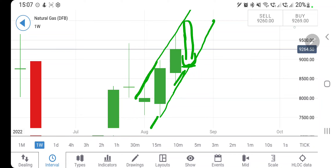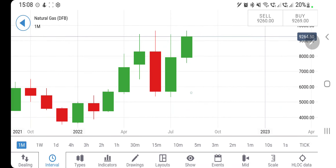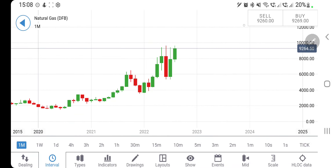If it breaks below 8.6, the bears will pitch in and try to pull it further back towards 8.5 and 8.4, and it can go even further down. Till the time it trades beyond 9.1 and above 8.7, it can bounce back and we can again see a rise. The 10 dollar level should be a good resistance for it to break past.